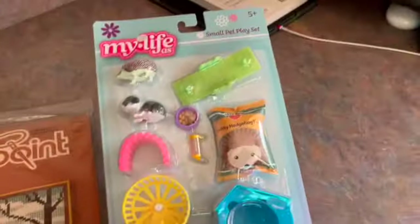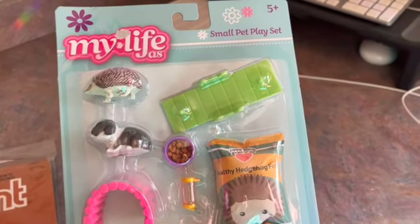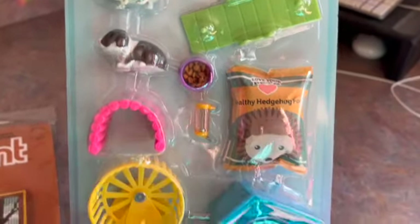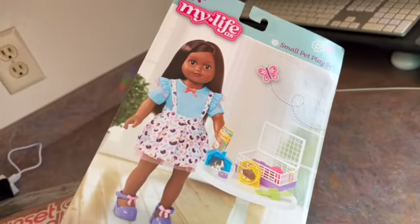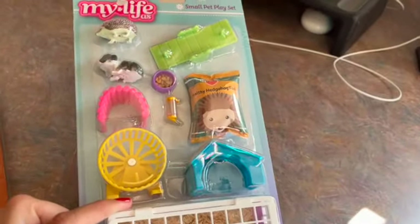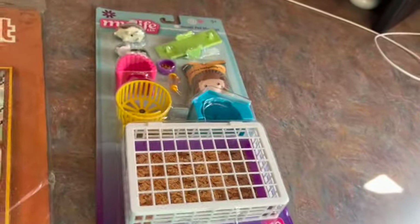This is a little collection of toy accessories for 18-inch dolls — a Small Pet Place set with little hedgehogs, a bunny, and play food. It's a cute 10-piece set. The doll is shown here and it sold for $13.75, and it's actually going out of the country to Canada.